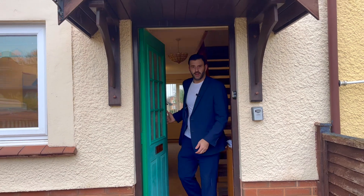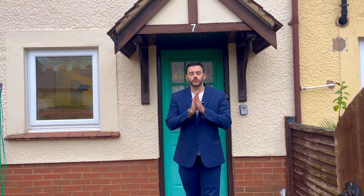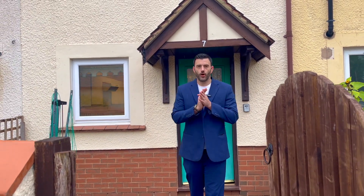So there we are guys, that was the two-bedroom home in Fivash Close, Galmington. If you do like the look of this and would like to make an application, or if you have your own property that you'd like a valuation on, please don't hesitate to contact us at the office.